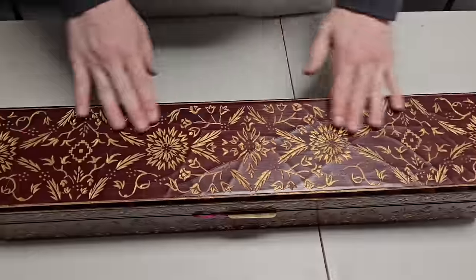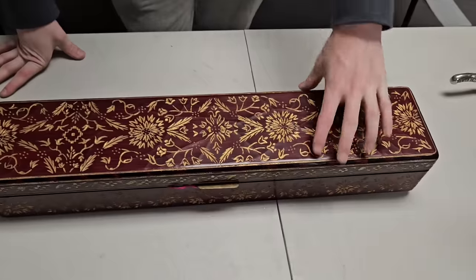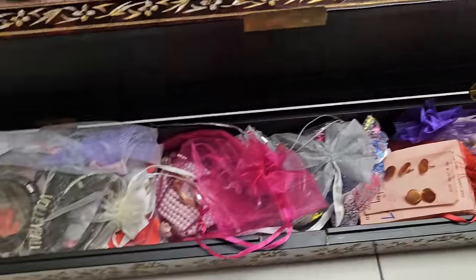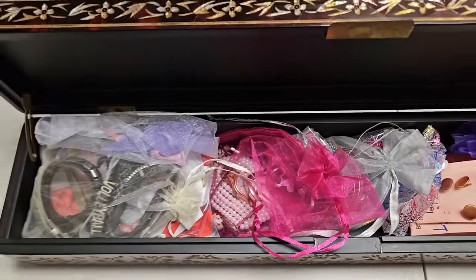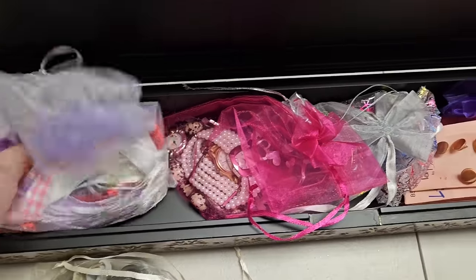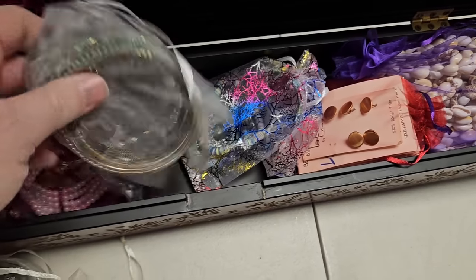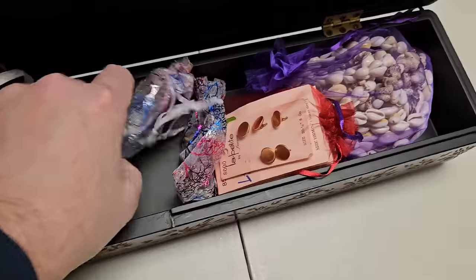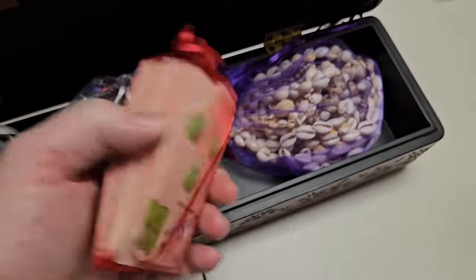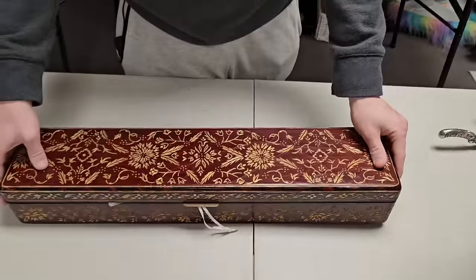That is a sweet-looking box — it's really well done. It's got brass on it and some age to it. It looks like there's jewelry inside — looks like grandma threw in a bunch of Valentine's stuff: ribbon, watches. She might want me to pull these out and sell them separately on the auction. Either way, the box is going to sell for sure.